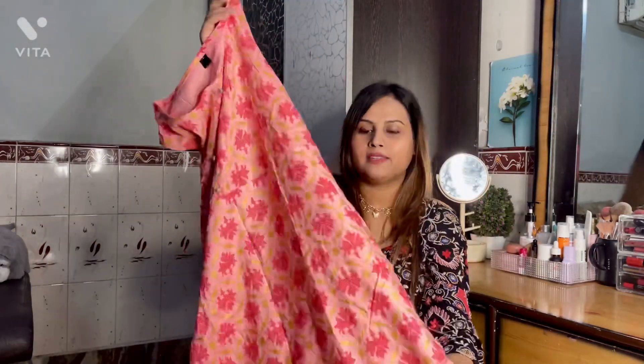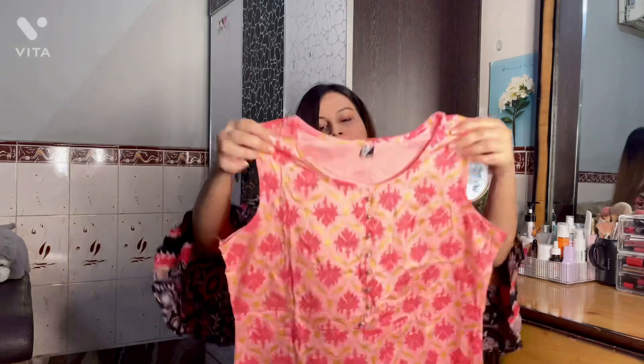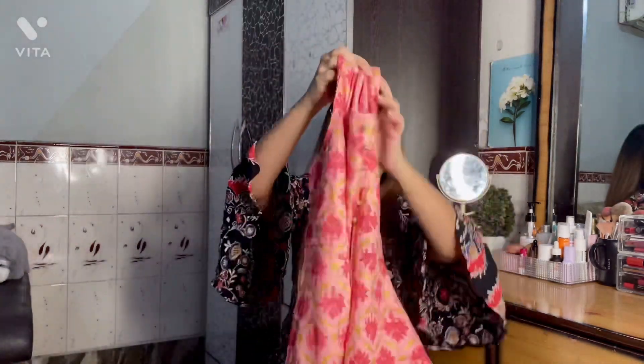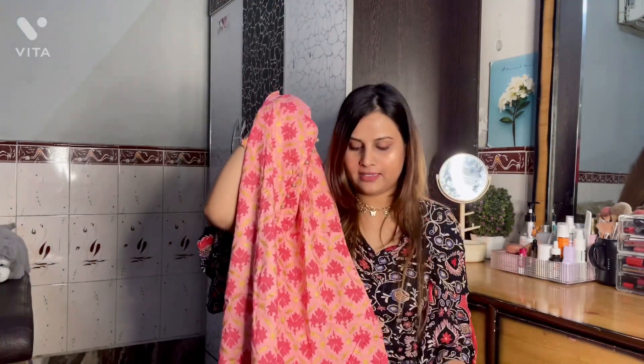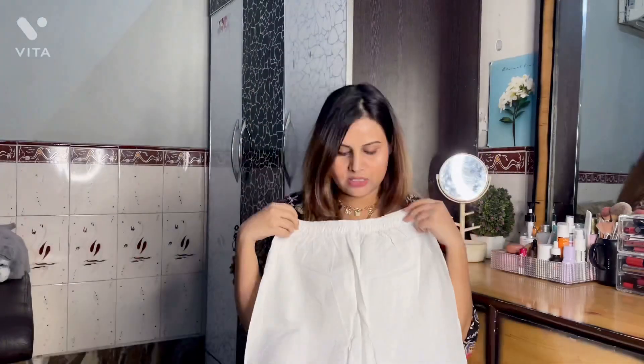The next suit is also a kurta and bottom set. It's a very pretty white color with a floral print — this is my best one! It fits well and is very affordable at just ₹372. It comes with a white palazzo-style pant, which is very good. This is the third piece and I completely love this one. I'm going to wear it for Holi, Raksha Bandhan, or whatever festival comes up. The material is very good and comfortable.